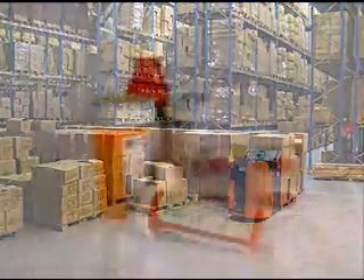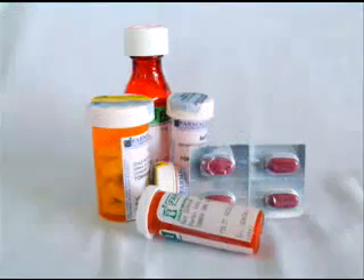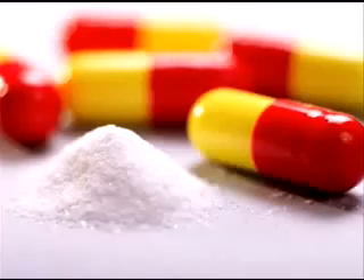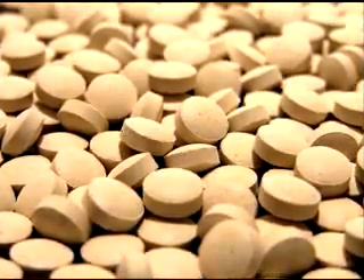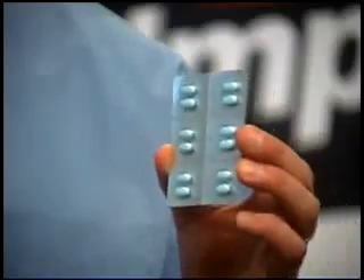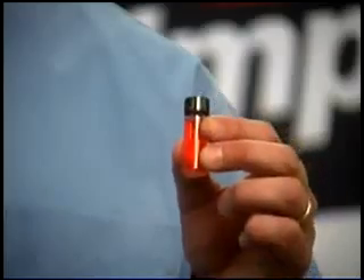What's more, the products themselves will be manufactured in various dose forms — gel caps, liquids, powders, tablets — and they'll be packaged in bottles, blister packs, vials, and other forms.